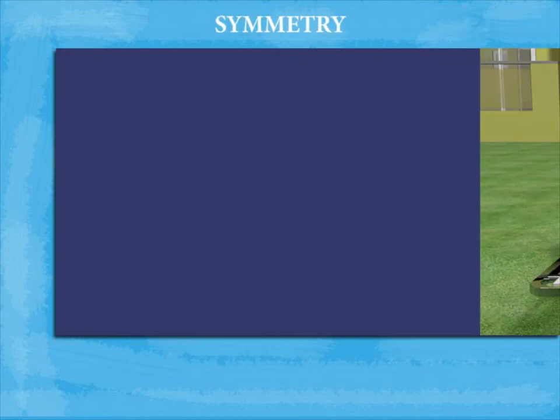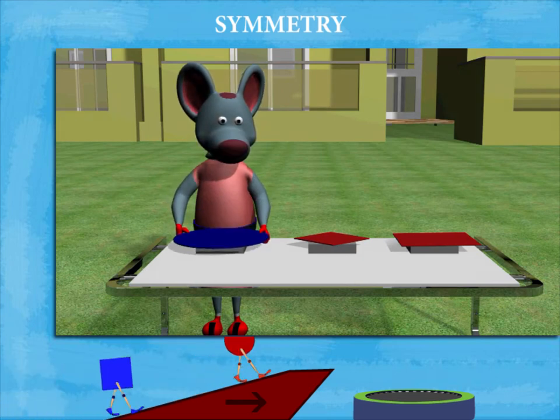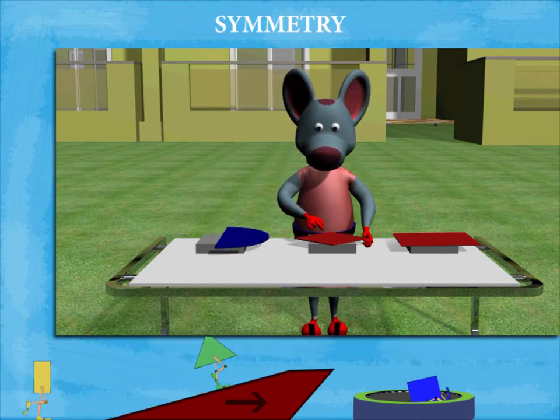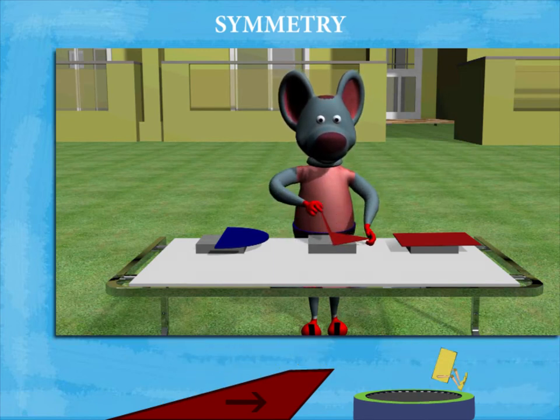Symmetry. Robby is in his backyard checking the geometrically cut pieces for their symmetry. He folds the circular piece into two and gets two equal halves. He looks at the tetragon and folds it into two equal halves.